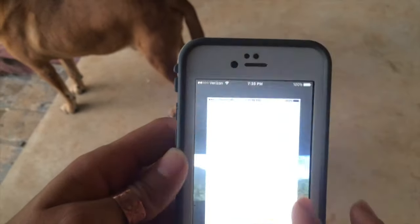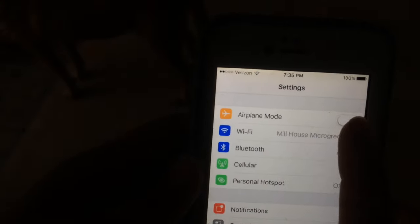Regardless of which phone you choose, how do you keep it charged? First, minimal use — though if you have a smartphone and are taking lots of pictures like I was, airplane mode is the biggest battery saver. Keep it in airplane mode while you're hiking.